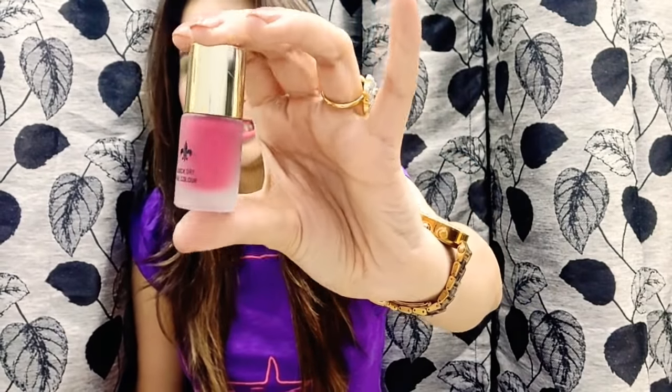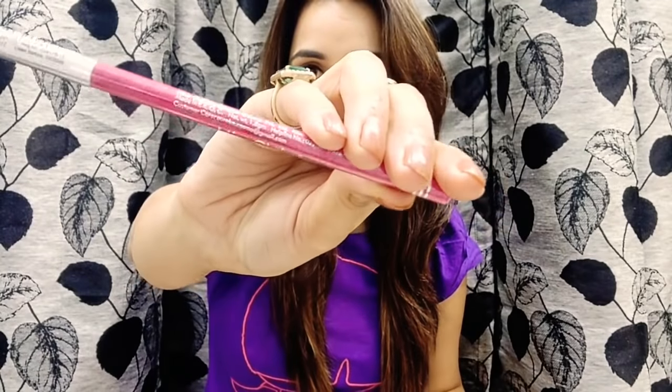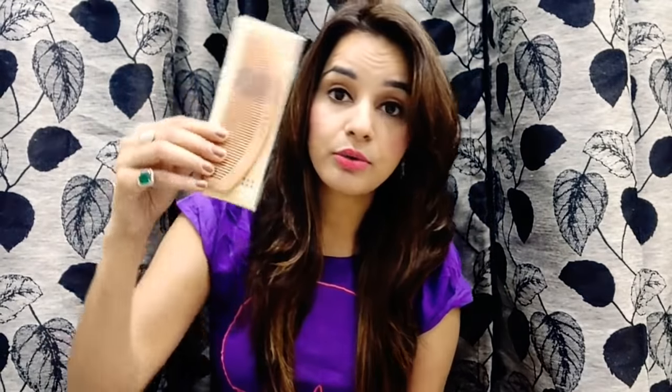The next product is a nail paint by Bonnie London — the color is pink, which is of course my favorite. The shade number is 66 or 99 — I'm not entirely sure — and the price for this is 100 rupees. Next, I have a lip liner from Miss Claire. The shade number is L32 and the name is Deep Pink. Again, pink — my favorite color. The price for this is 65 rupees.